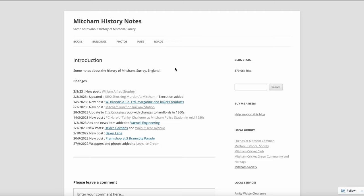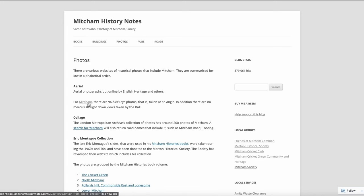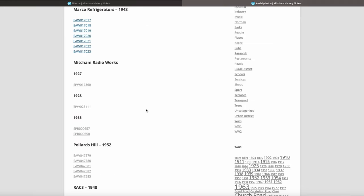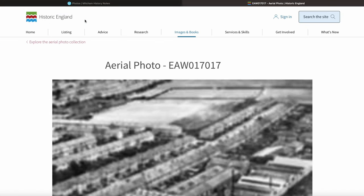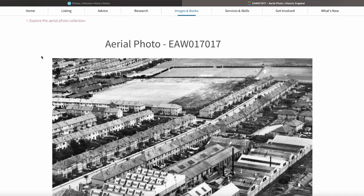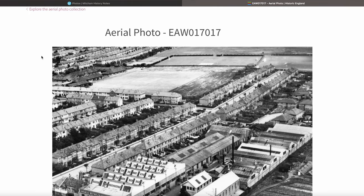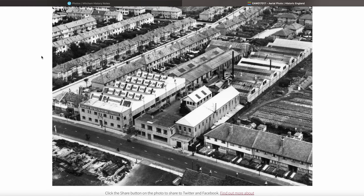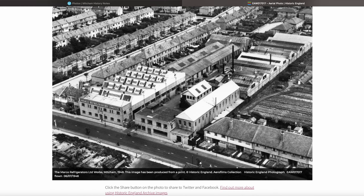Starting from the Mitchum History Nights website, go to Photos and under Aerial click on Mitchum, and there's a link to Marco Refrigerators. We have seven aerial photographs from 1948. Let's have a look at the first one — number EAW-017-017. The quality looks good. Hovering over it: the Marco Refrigeration Works, Mitchum, 1948.